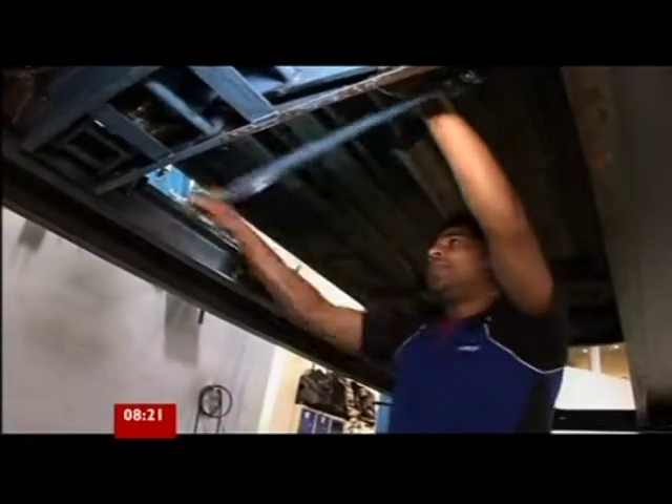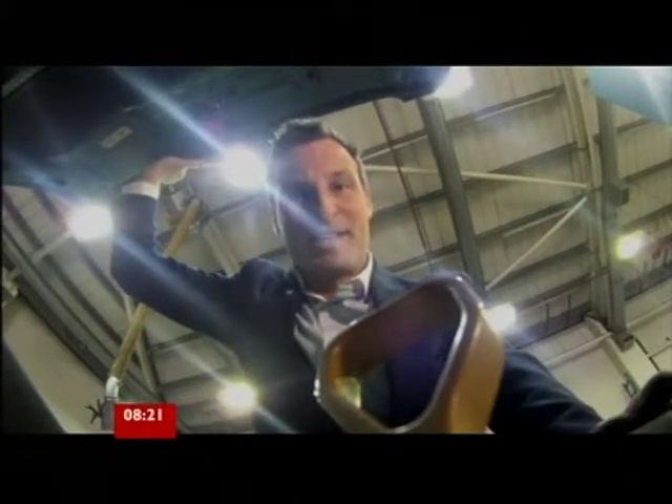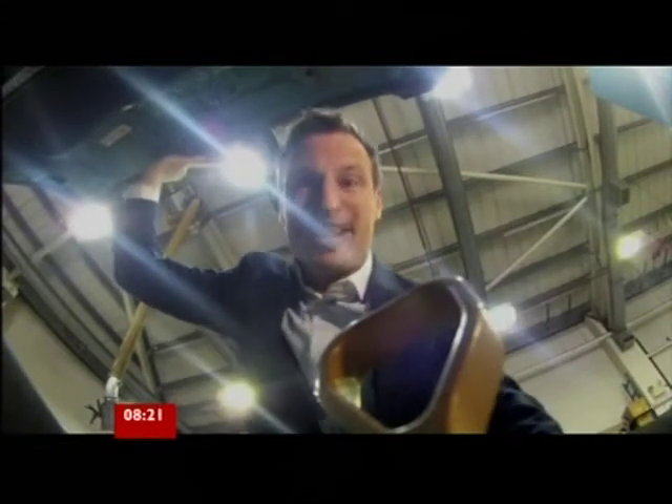But failure isn't always down to the car — owners are often to blame too. A vehicle maintained in line with the manufacturer's servicing schedule and seen by a reputable dealer or garage really shouldn't have a problem passing its MOT. Interestingly, it's not just the car you buy that affects whether it passes — it's also where you live.